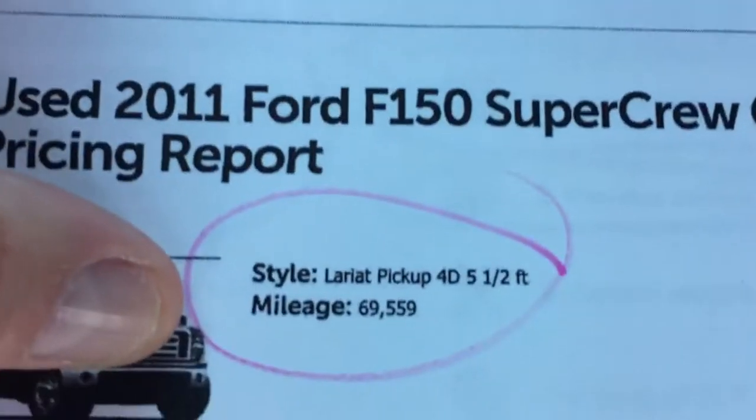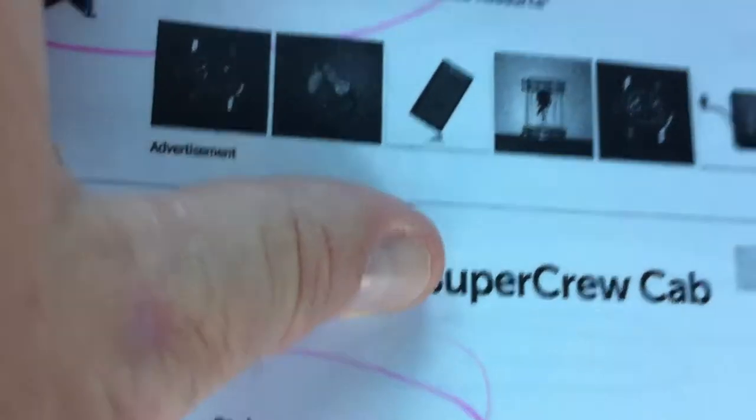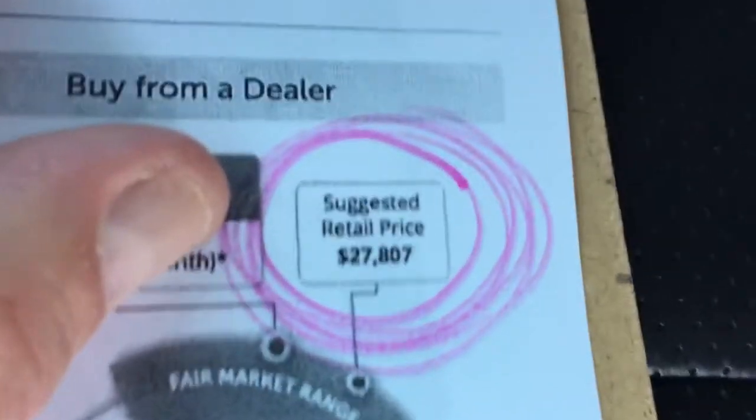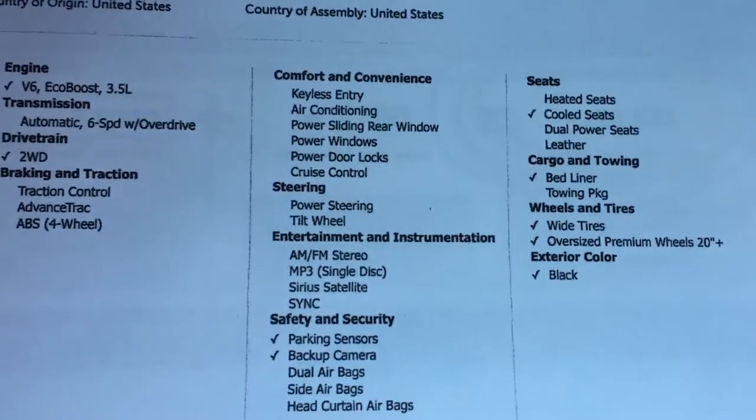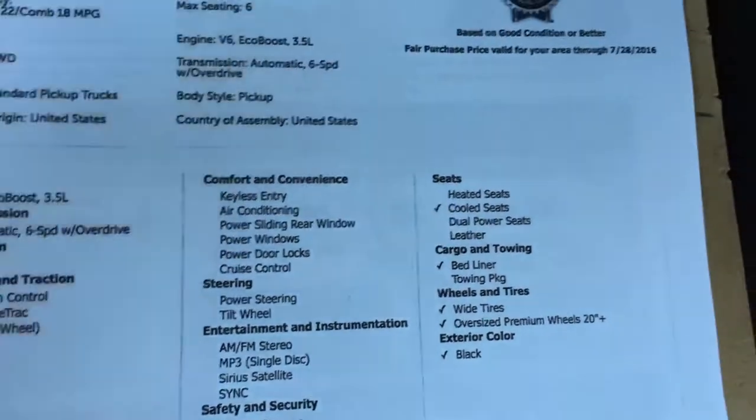Kelly Blue Book on the truck — 69,559 miles. Suggested retail price is $27,807. It has air-conditioned seats, backup camera — all that stuff will be in the ad also.